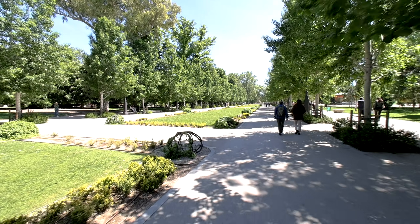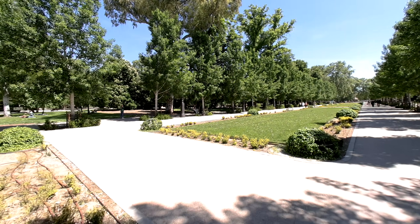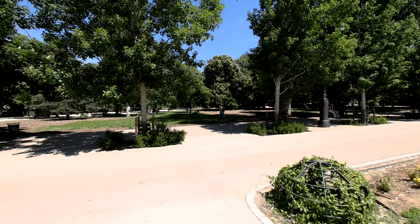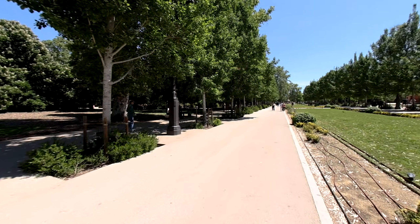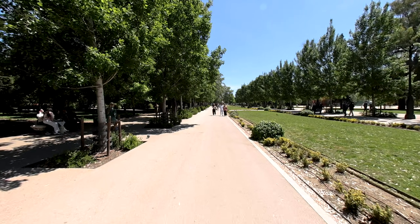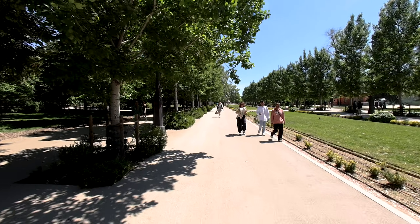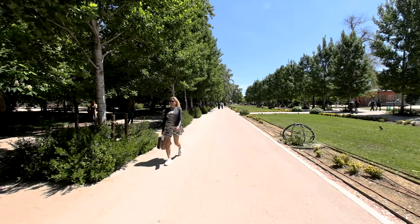Madrid in spring is truly amazing. The city transforms with vibrant flowers in full bloom and lush green spaces, creating a picturesque backdrop. Mild temperatures and sunny days make exploring Madrid's parks like El Retiro a delight. Streets and plazas come alive with festivals and outdoor activities, capturing the lively spirit of the season. Whether you're enjoying a leisurely stroll or savouring a cold drink on a sunny terrace, spring in Madrid offers an unforgettable experience full of colour and charm.